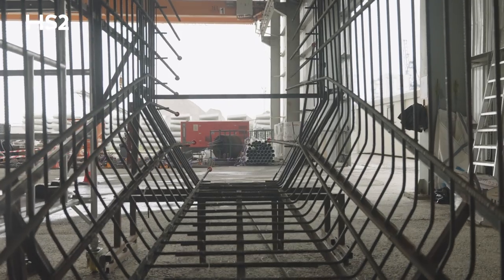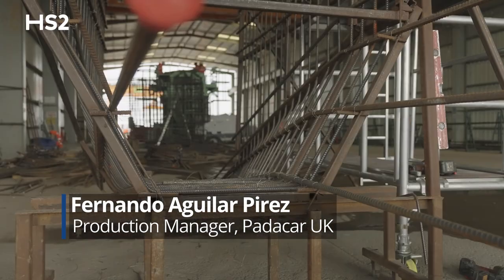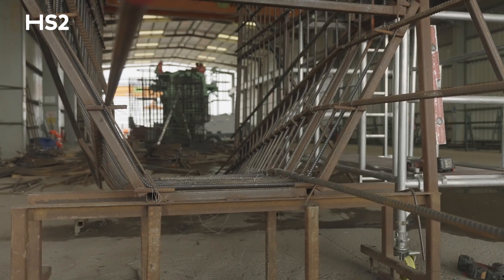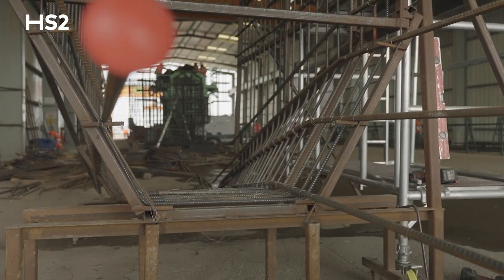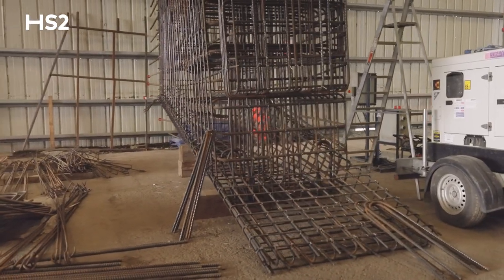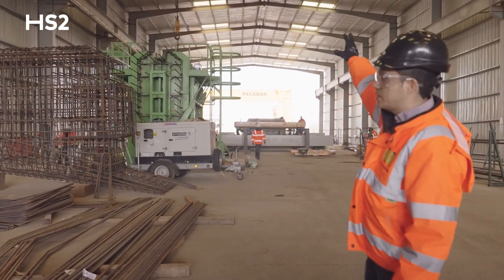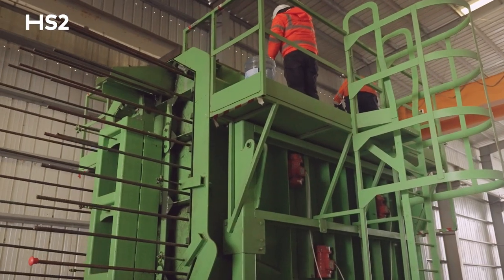We are going to produce 68 piers. We have this mould for the skeleton of the pier, and we are going to use two tons of steel to produce only one piece. Once we finish the skeleton of the pier, we place it there and using this big crane, place it inside the mould.